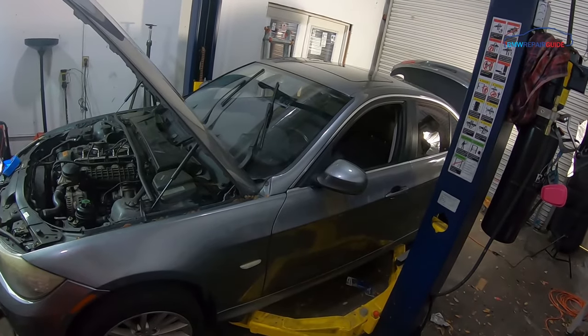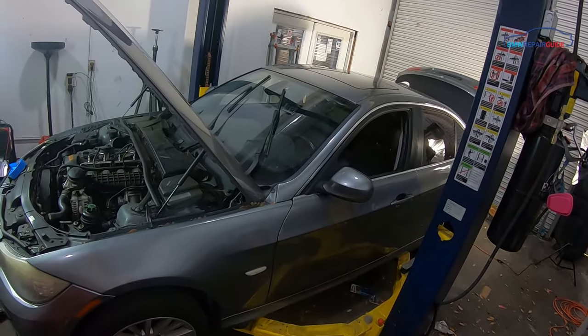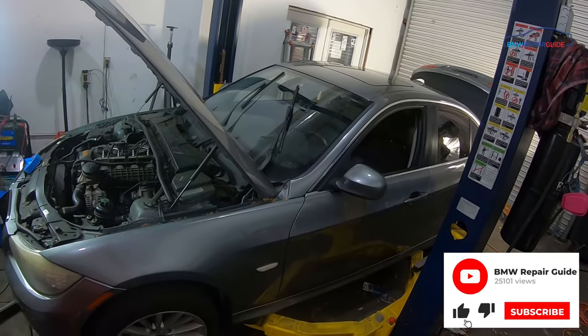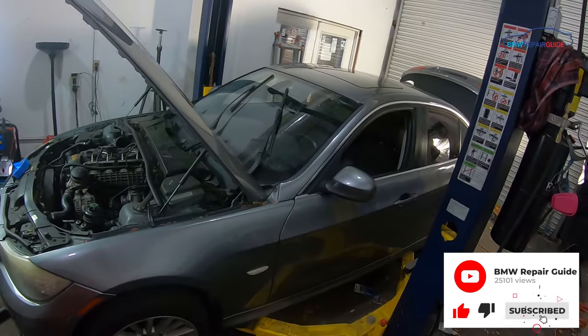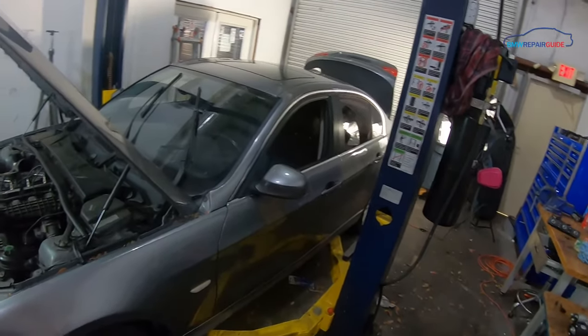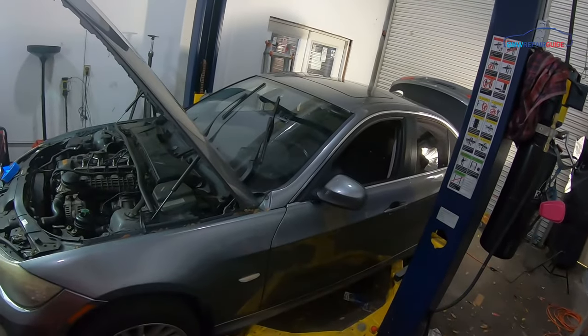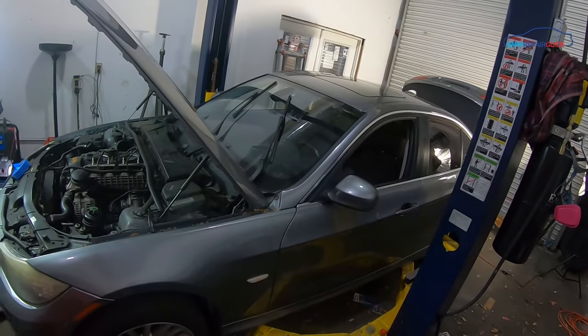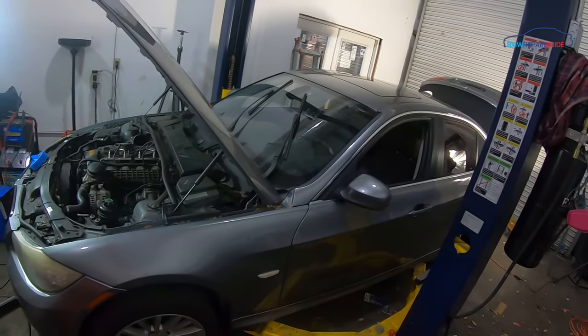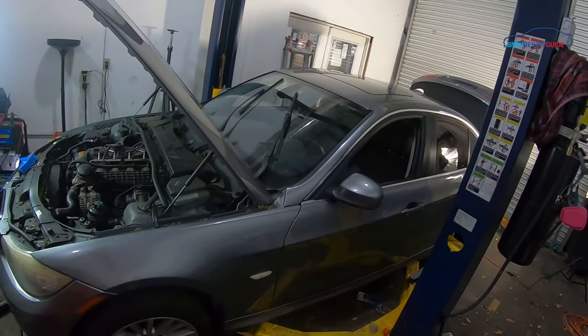If you have a leak in the EVAP system, it usually gives you a service engine light on the dashboard. The light will come up, and if you are a home mechanic who has a diagnostic scanner, it will give you a code that there is a leak in the system, and it will probably also give you an emissions fault code as well.